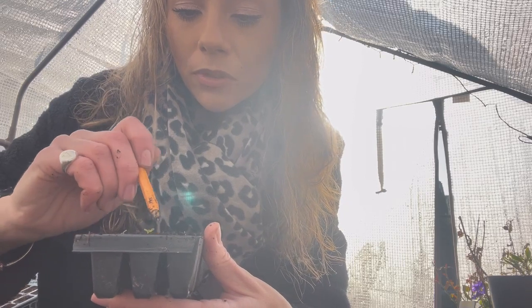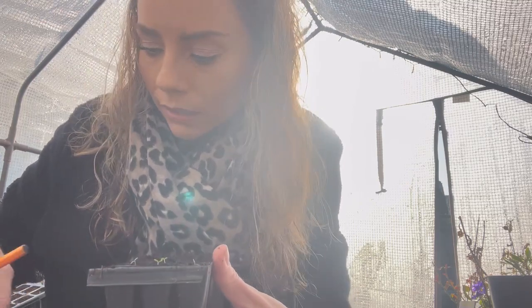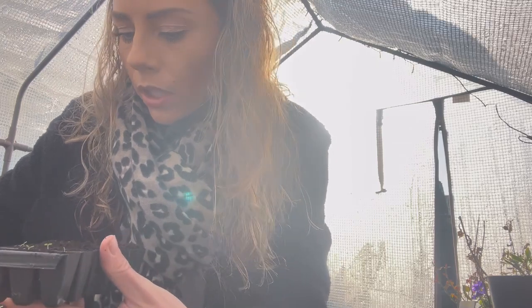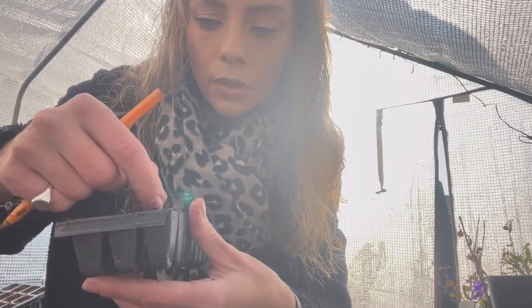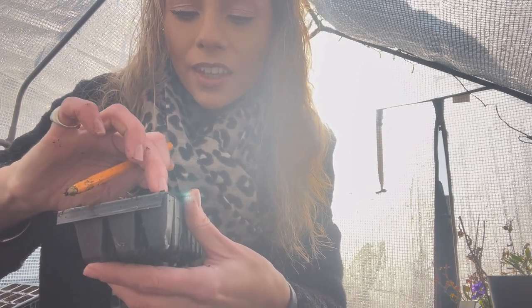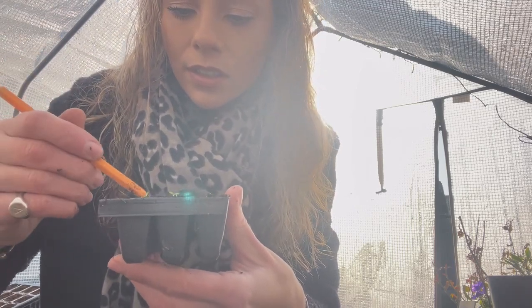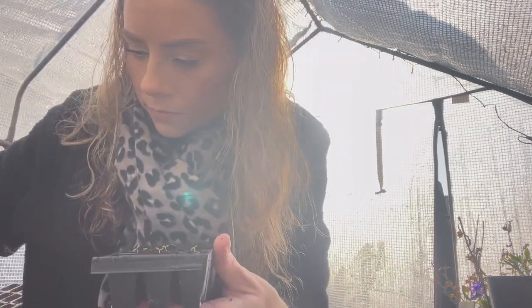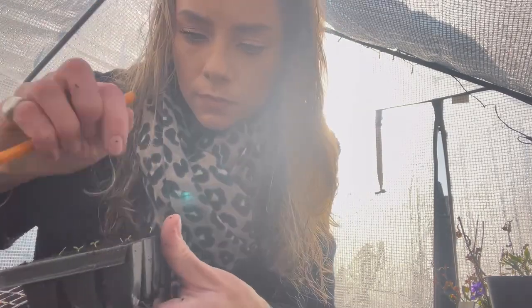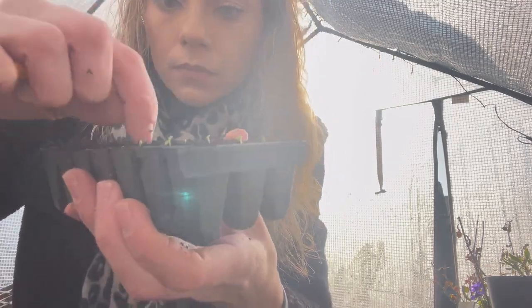These have really surprised me — we've been at minus four and they're doing really well and they've not gone leggy yet. I wish I could remember the website I found that grew these in the winter. Sometimes it just takes you to read one thing and make you think you're going to give it a go too. So yeah, here we go — they're going in really nicely. Thanks for watching and I'll see you next week; don't forget to subscribe if you'd like to see more garden vlogs, and hit the like button!